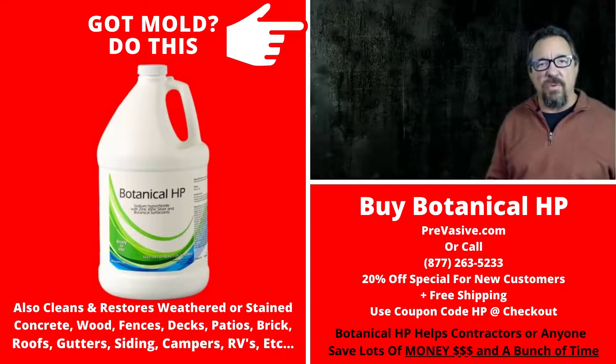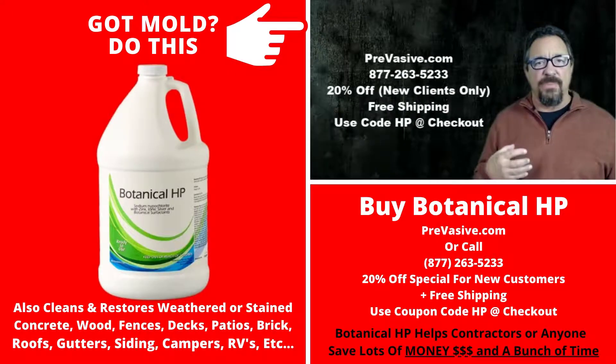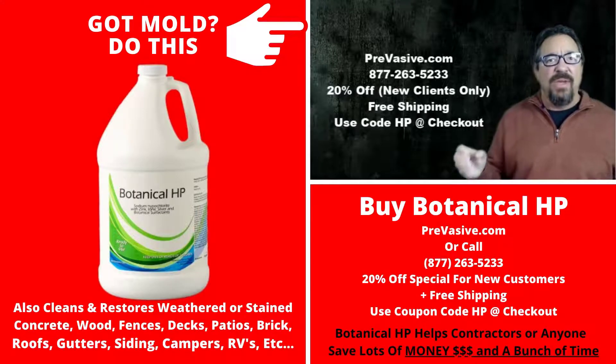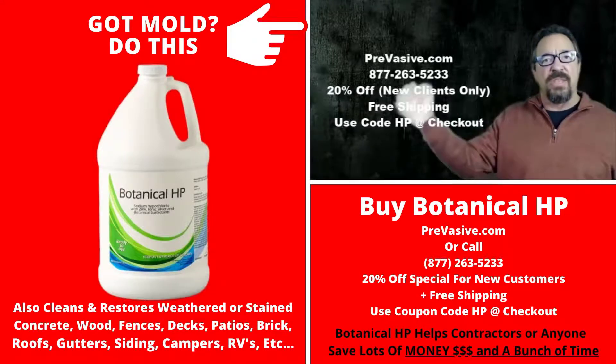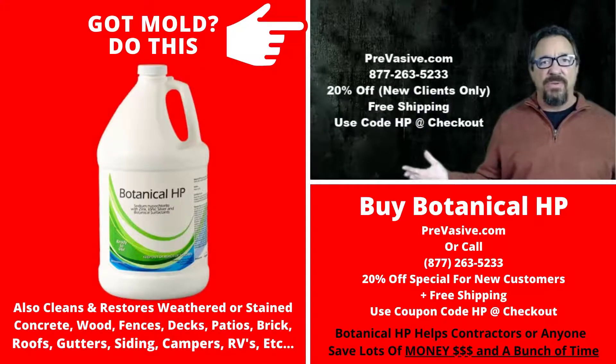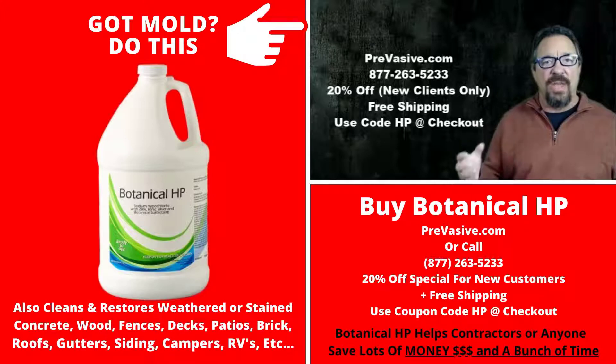Thank you so much for watching the video. As you saw, the mold disappeared quickly and you saw what it looked like the next day in that attic. It took three hours for one person to do that job — that's incredible — and it looked brand new without putting a white sealer on there like a lot of companies do. It looked like a brand new attic and it left that long-lasting residual shield.